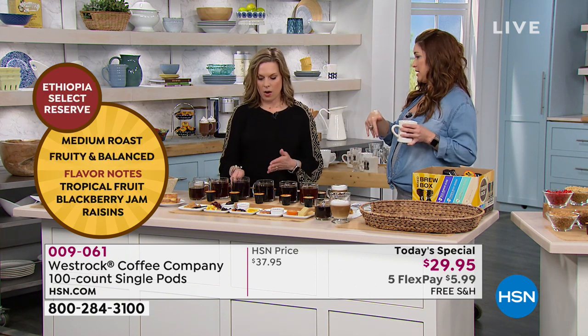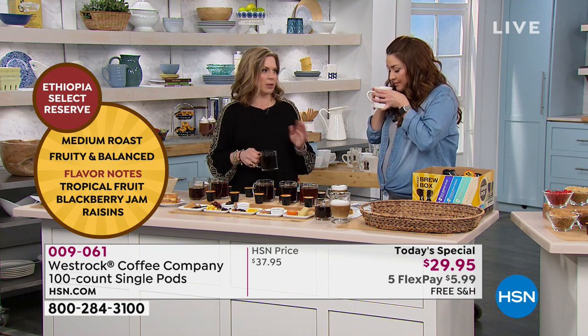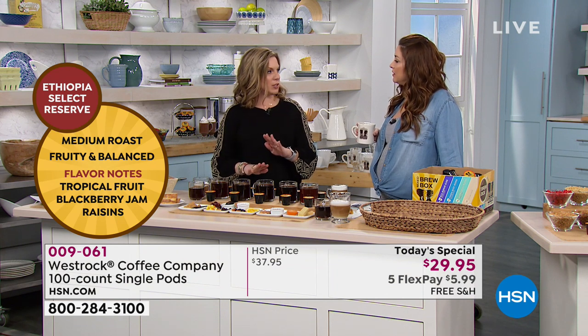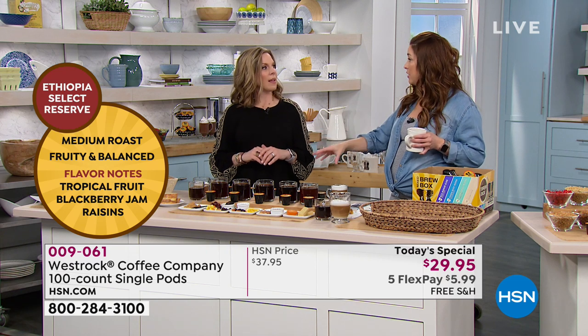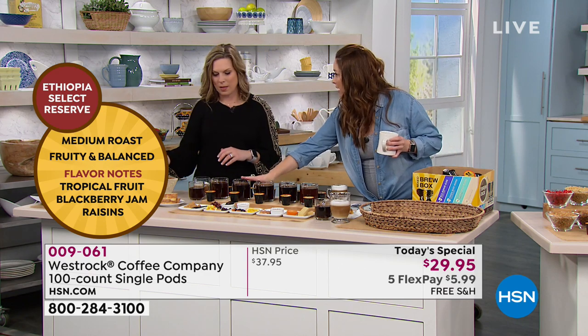Moving on to the brand new Ethiopia, which is new to HSN — debuting it today. Mesa's always been my go-to because I like a medium roast, but Ethiopia is quickly becoming a good favorite for me. It has so much good fruit flavor and it's just a nice medium roast, all single origin from the birthplace of coffee in Ethiopia. It's really rare to find an Ethiopia single origin coffee in a single serve cup — it's a more expensive coffee, and so it's often not put in a cup. And here we have it today at such a great price.